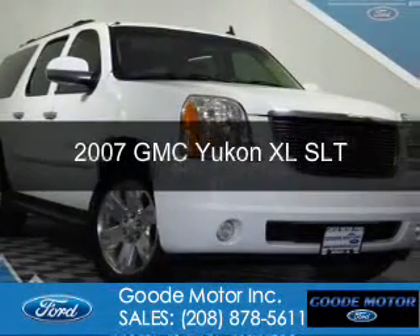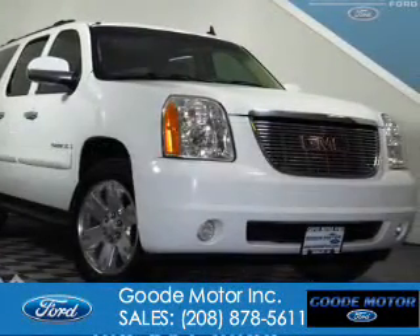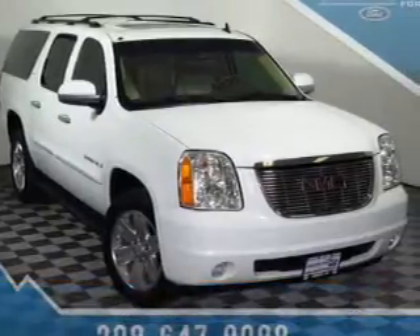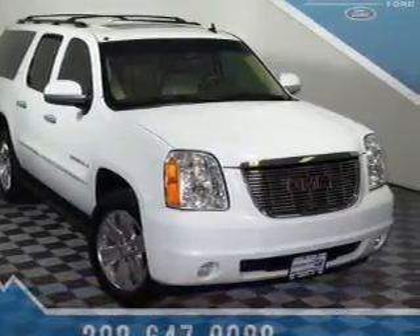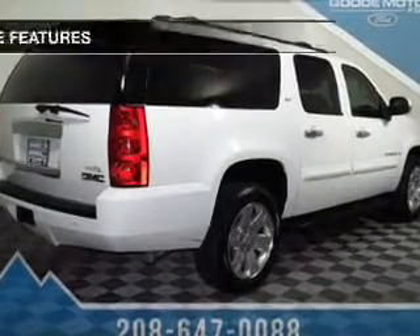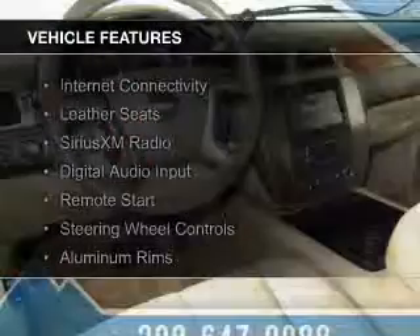This is a used 2007 GMC Yukon XL. It's powered by 4-wheel drive, a 5.3 liter 8-cylinder engine, and a 4-speed automatic transmission. The features include internet connectivity,